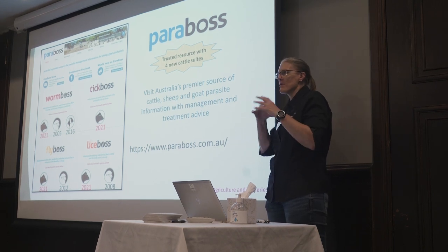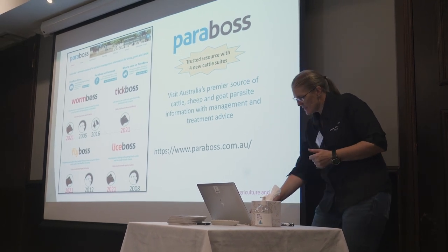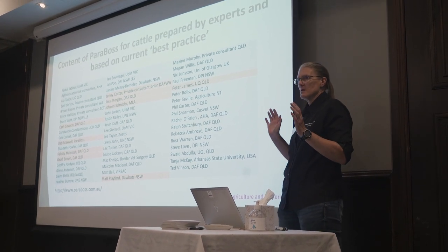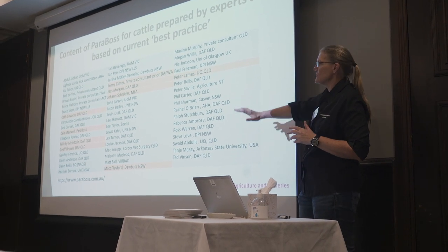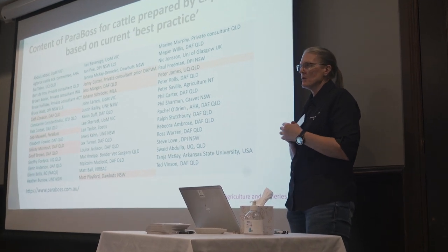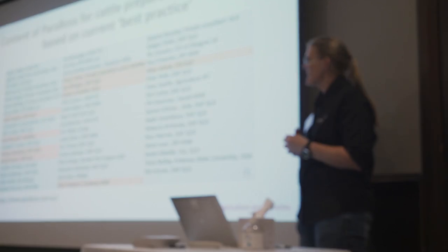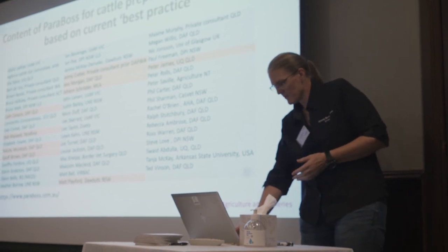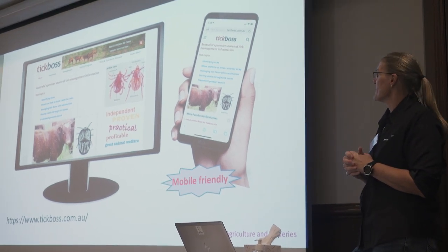So it's covering off on parasites of sheep, goats, and cattle. I haven't prepared all of this by any stretch of the imagination — I'm not an expert across all these different parasites and systems. We've got a huge list of contributors; we had experts write the content, review the content, and we had it peer reviewed as well. We had a technical committee overseeing each of the bosses. Lots of people involved — it was very much a herding cats exercise to get it all done, but we managed.